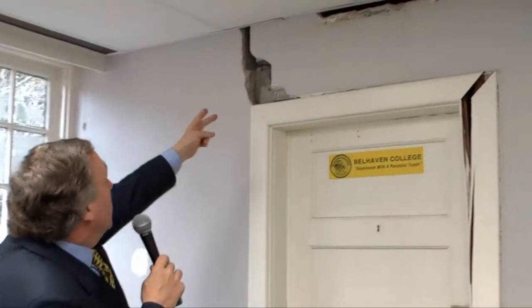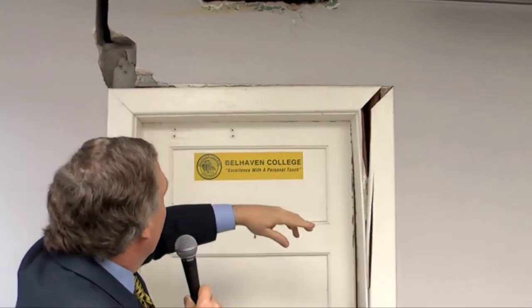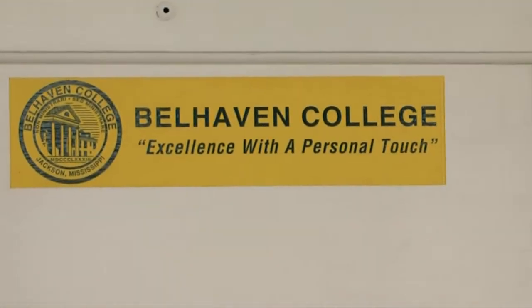This is the north wall. This is not the one that's severe, but you can see even here there's some significant problems as the cracking has taken place. Even the cracking here above the doorway has moved dramatically — split the door open. I think if we're going to be excellent with a personal touch, we better have a much better building than this one. So we've got to bring this back to the life and vitality it once had, because even here in the north wall, this is not going to stay in place long. If we don't totally restore this building, it'll be lost as well.